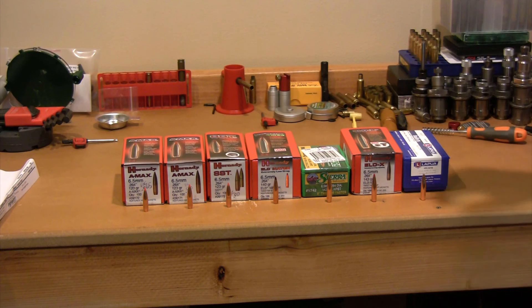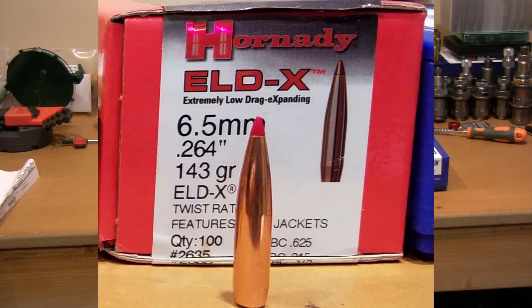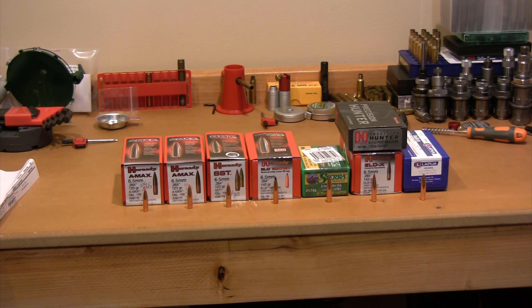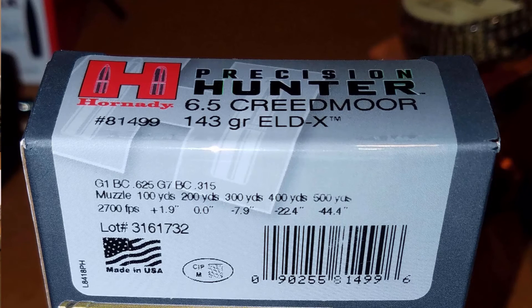I almost skipped over the 6.5mm 143 grain ELDX. Of all the projectiles on the table, this has the best ballistic coefficient — 0.625 claimed, as a G1 ballistic coefficient. Some people are reporting great response from this projectile in the Ruger Precision Rifle and I'm super excited to try it. There is an available factory loading — the Precision Hunter 143 grain ELDX — advertised at 2,700 feet per second. The Hornady part number for that is 81499.